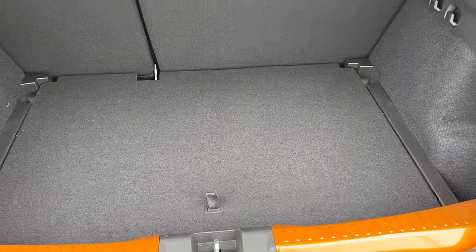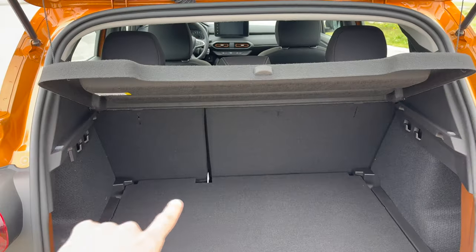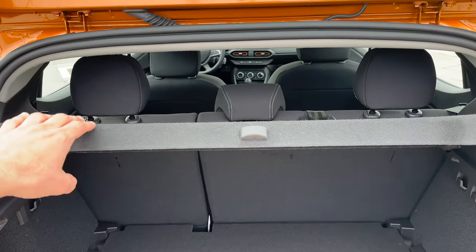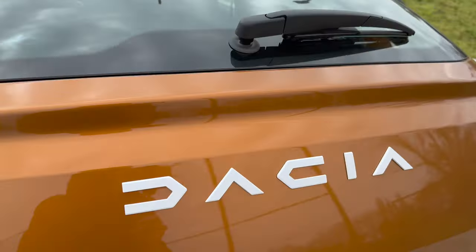The shelf is a bit flimsy - you can hear it, so if it goes up and down it's going to make some noise - that's a little bit of a con. The seats fold 60/40 and you have to go to the sides to knock them down. You can see the top tether point if you have a child seat on the back seat.